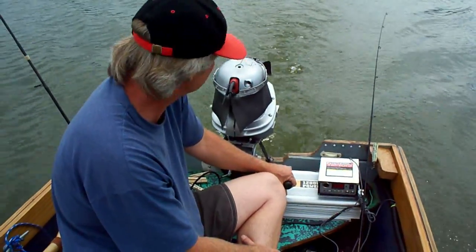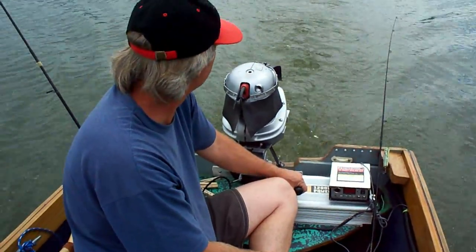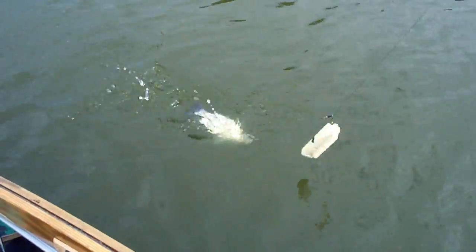Looks like we're going about five or six miles an hour. So there it is — a solar-powered boat. Watch out, oil sheiks in the Middle East, some Americans are fishing free!